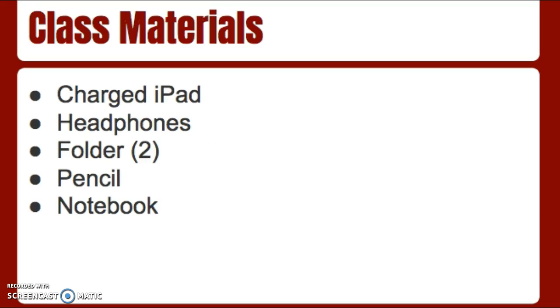For classroom materials, I just ask the students every day to bring their iPad charged. They should have earbuds or headphones with them. Two folders is great, only because halfway through the year usually the first one is pretty damaged and beat up, so if they could bring two, and then a pencil and notebook paper or a notebook.